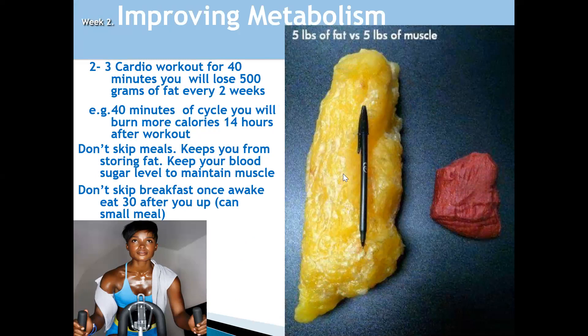Have a look at the comparison: five pounds or kilos of fat versus five pounds or kilos of muscle — you can see the differences. That's why it's very important to be focused on building muscle rather than fat in your body. Two to three cardio workouts for 40 minutes will allow you to lose 50 grams of fat every two weeks. Within the fat-strading weeks — this week and next week — you need to do at least 40 minutes of two to three cardio workouts.